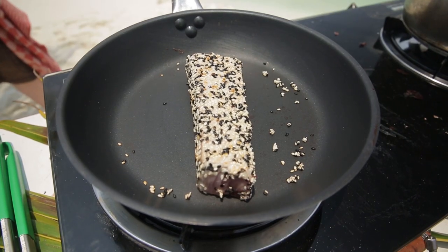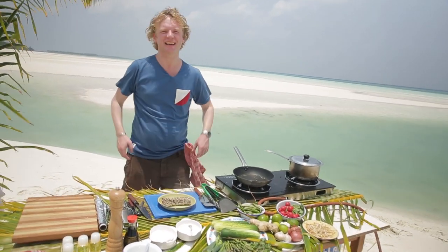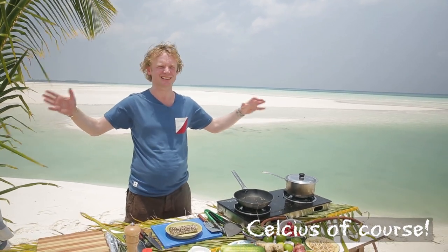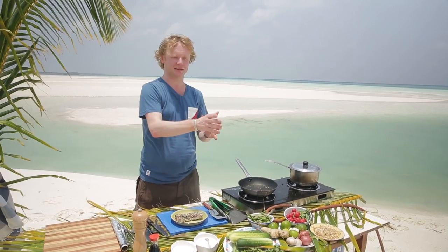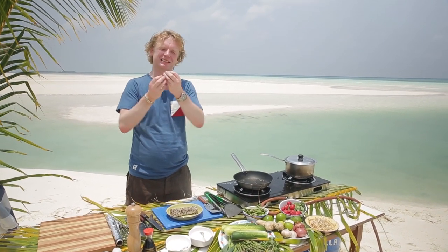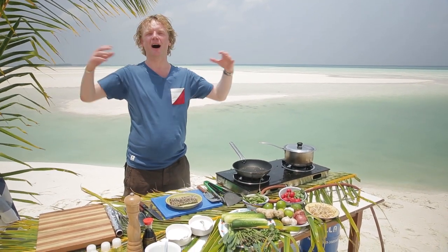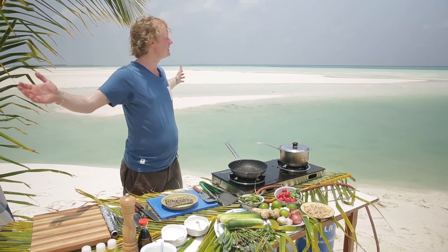Now I take out the tuna. Important: I'm here in 32–33 degrees heat and I don't have a fridge here, but what you do at home is cool it down immediately in your fridge, because that stops the cooking process and keeps a nice color on the inside. It won't be 100% perfect here, but it will be almost perfect.